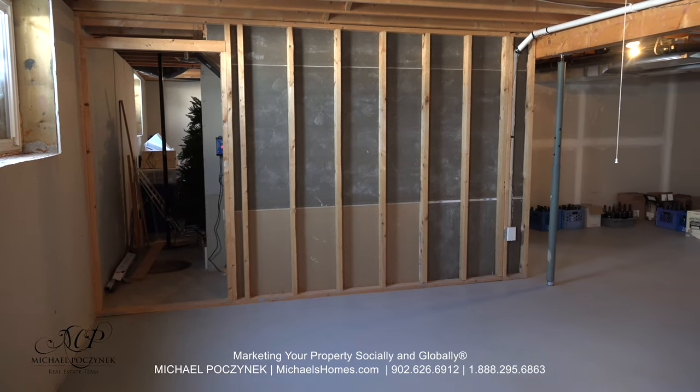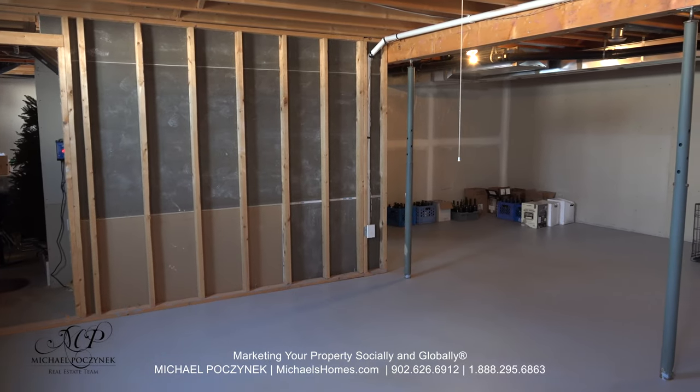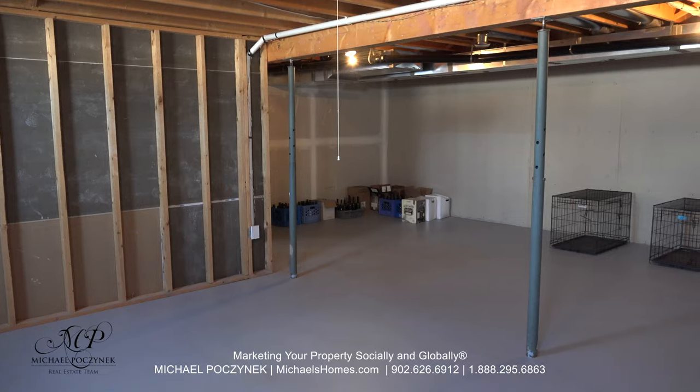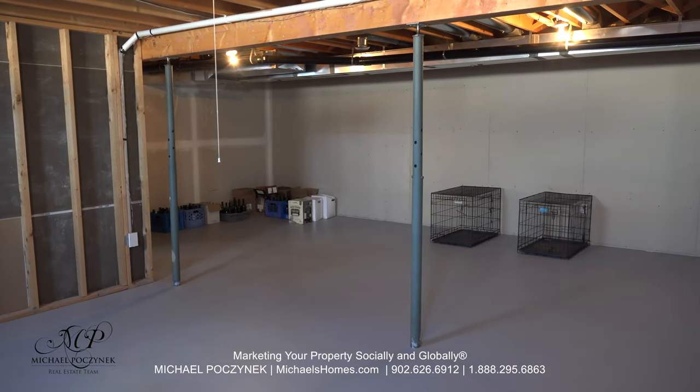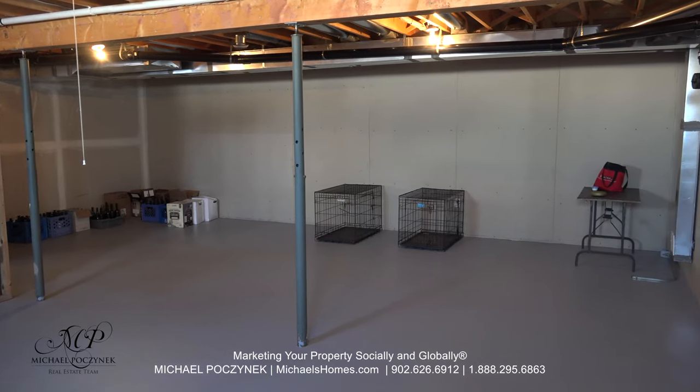On one side of the basement, it's a huge room. This could be turned into additional bedrooms, a multimedia room, maybe a games room — a great place to put a pool table or a ping-pong table. Whatever your imagination affords, there's tons of room for expansion.